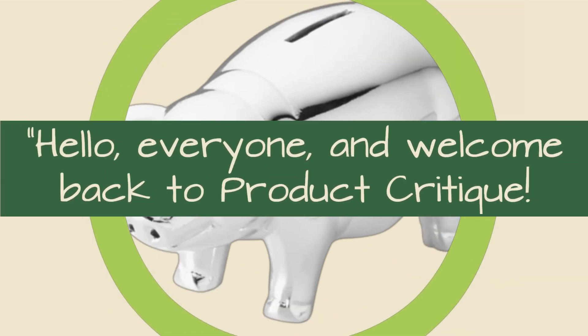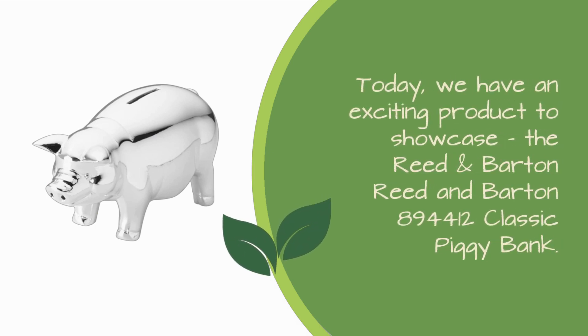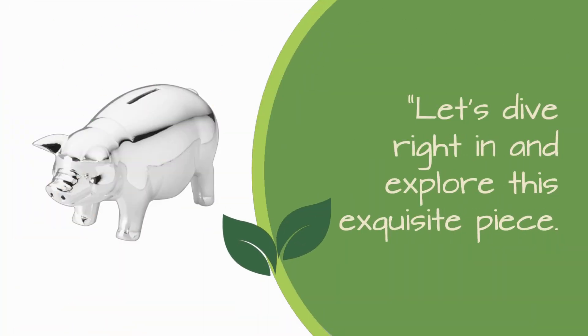Hello, everyone, and welcome back to Product Critique. Today, we have an exciting product to showcase: the Reed & Barton 894,412 Classic Piggy Bank. If you're in the market for the best silver piggy bank engraved with impeccable craftsmanship, you've come to the right place. Let's dive right in and explore this exquisite piece.